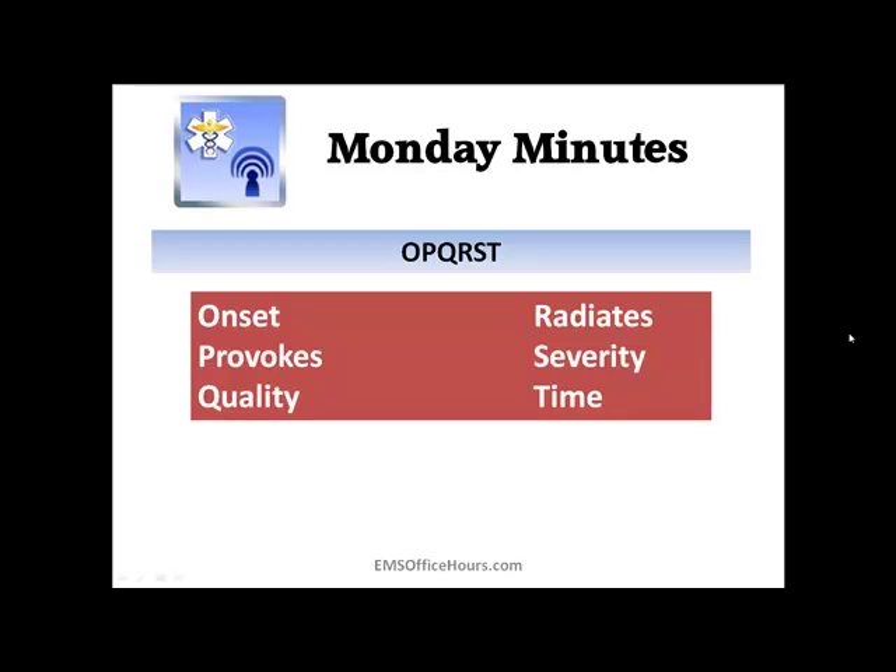And Time: when did all of this start? What time did it first occur? It's similar to onset, but more specific — you want to know the actual time when it first occurred. Onset is what the patient was doing; time is when the patient was doing it.